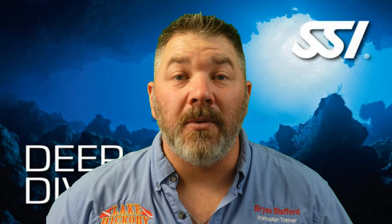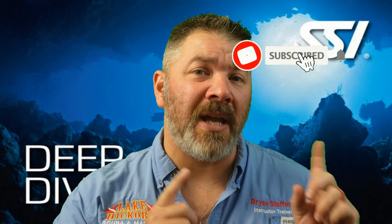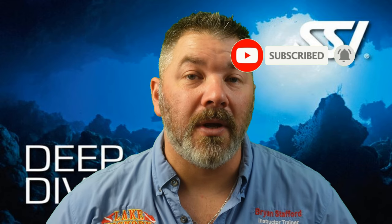What's up, guys? It's Brian again from Lake Hickory's Scoobin' Marina. If you are new to our channel, do me a huge favor — hit the subscribe button and ding that little bell as well. That way you guys are going to be notified every time we upload new content.